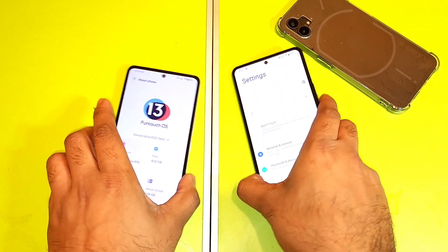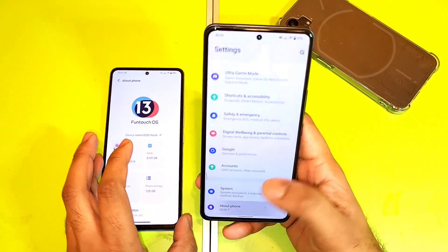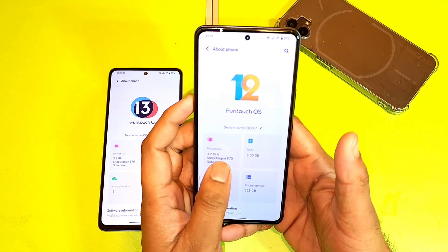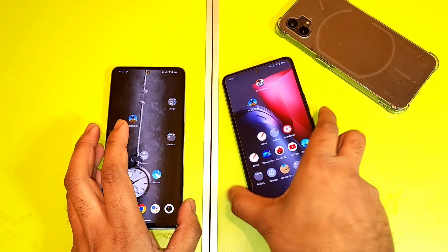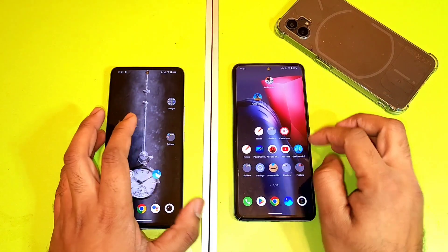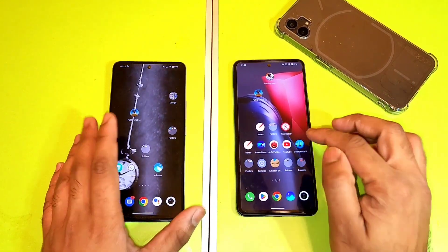The iQoo 7 device right now has not received any kind of Android 13 update — it's still running Funtouch 12 and Android 12. Let's find out what's going on regarding the overall difference in terms of Geekbench scores, and how much difference you can actually find between these two mobile phones.